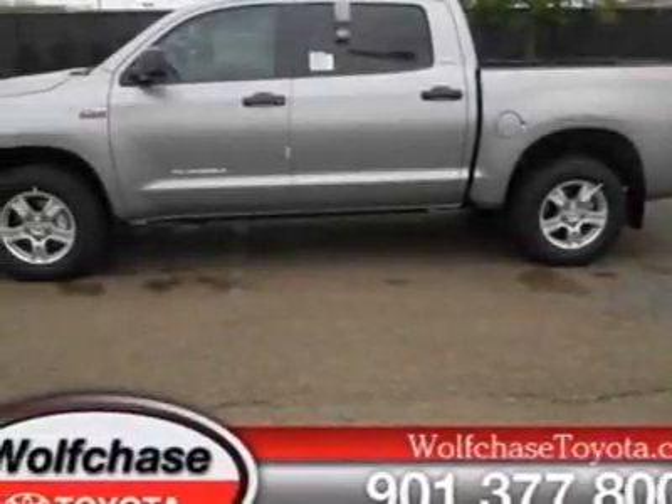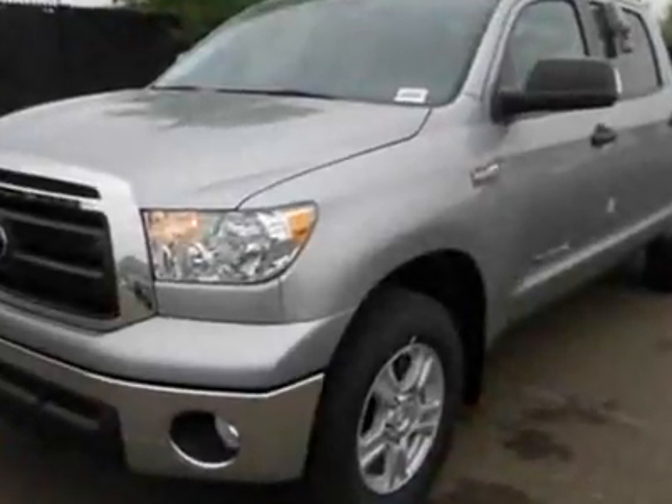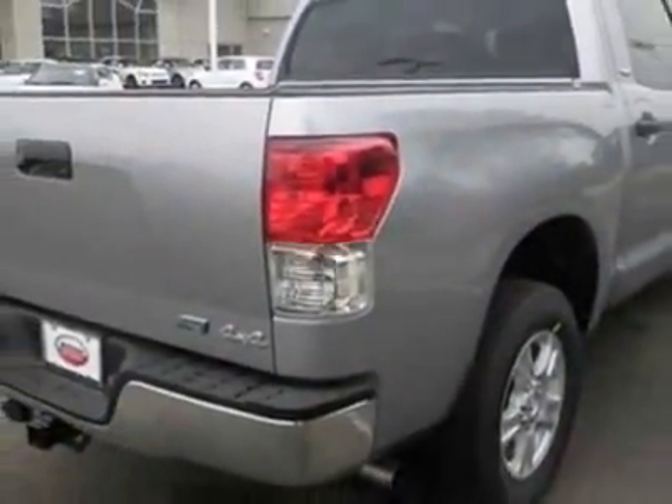Take a look at this new 2012 Toyota Tundra four-wheel drive truck. For your protection, this vehicle has a full factory warranty. This vehicle gets an estimated 13 miles per gallon in the city and an estimated 18 on the highway.